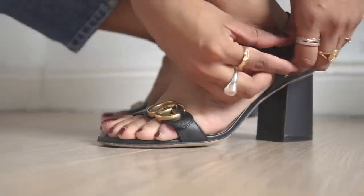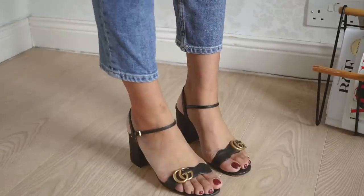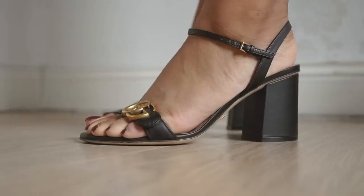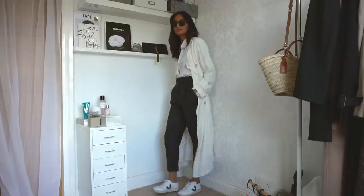It's been so hot this summer that I had to buy sandals, and I decided to treat myself to a pair of Gucci sandals. They're so comfortable — I've walked around in them all day and they don't hurt my feet at all.